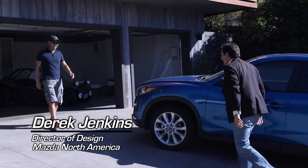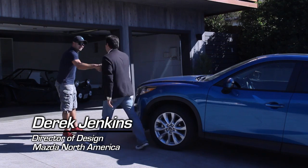Derek! There he is, Moto Man. What's going on? Welcome to Malibu, man. Good to see you. Nice crib you got here. Thank you, sir. I came for a purpose — I want to see that buggy. Come check it out.